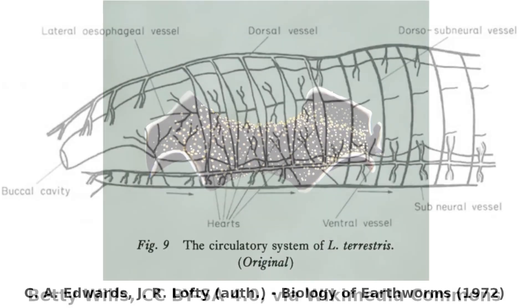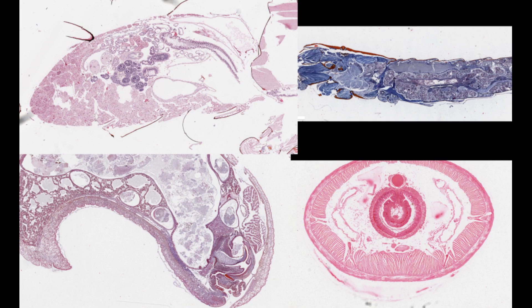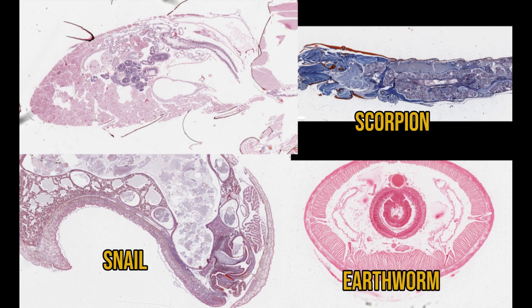So if lots of animals have circulatory systems, what do they look like and how do they work? In this video we're going to take a look at some circulatory systems and blood vessels in a range of invertebrates including earthworms, snails, scorpions and insects, covering the phyla of Annelida, Mollusca and Arthropoda.